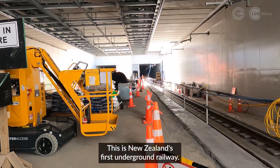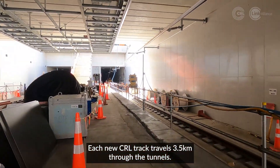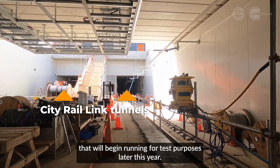This is New Zealand's first underground railway. Each new CRL track travels 3.5 kilometres through the tunnels. The first ever trains on these virgin tracks will be test trains that will begin running for test purposes later this year.